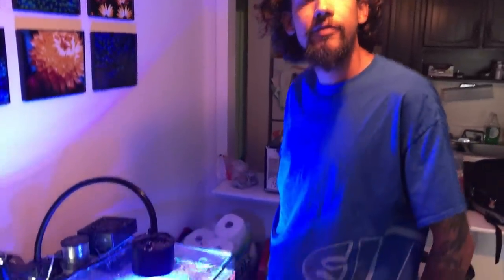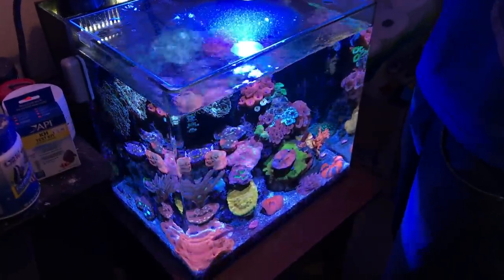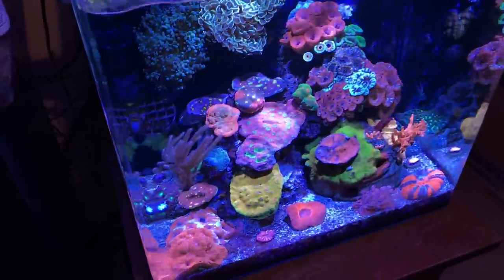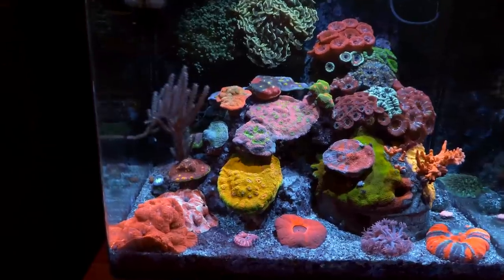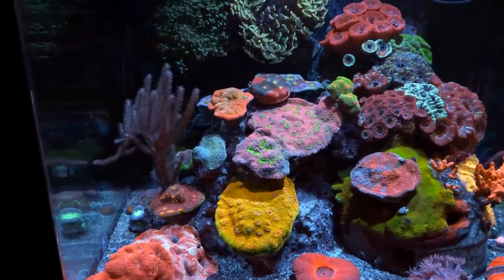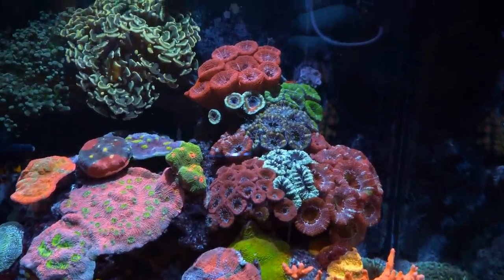What kind of water changes do you do on this thing? Five gallons once a week. Yeah, this is a super clean, totally legit reef tank. You can just see the corals are totally banging. Every time I come over here, knowing how beautiful this tank is, it still takes me a minute to take it all in because the corals are so colorful. This is the kind of reef tank that people aim for.